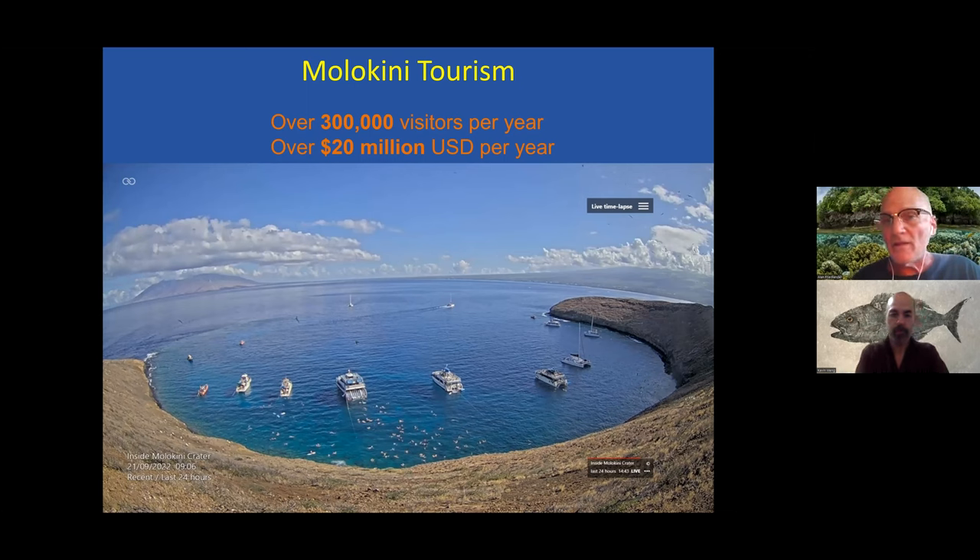Molokini is also a big money generator and is probably undervalued in terms of what could be charged. It's an extremely unique place, not only for Hawaii, but globally. As we've seen with other areas around the state, they're starting to increase user fees at Hanauma Bay. Ways to regulate tourism while still providing economic returns are things that should be considered for Molokini.